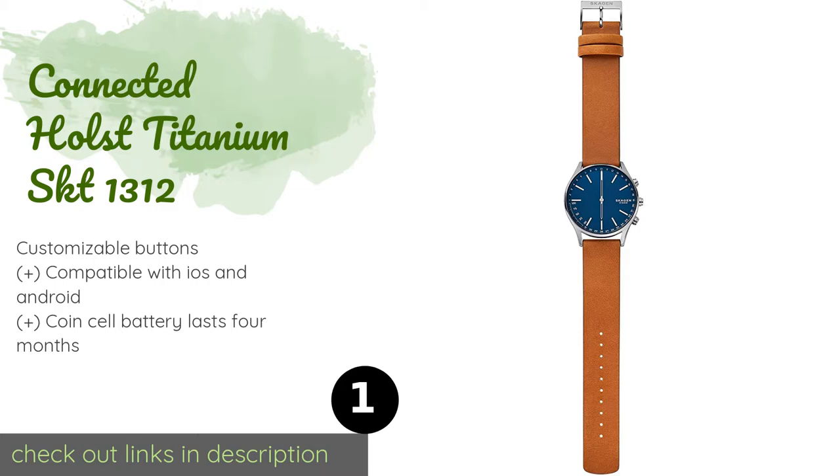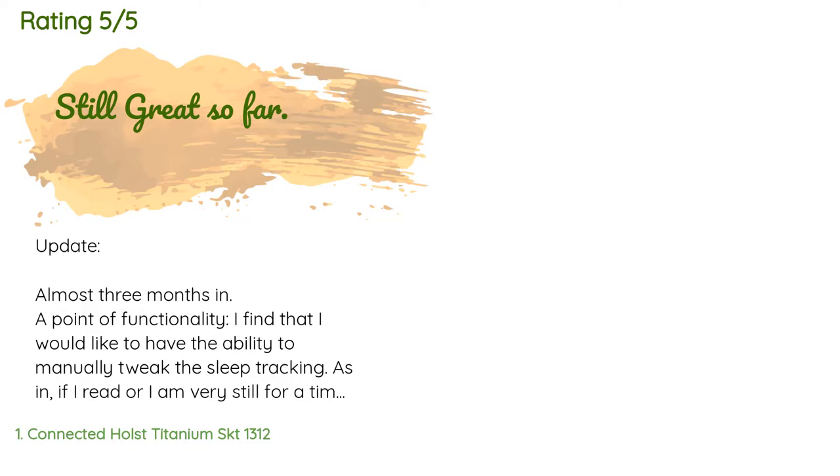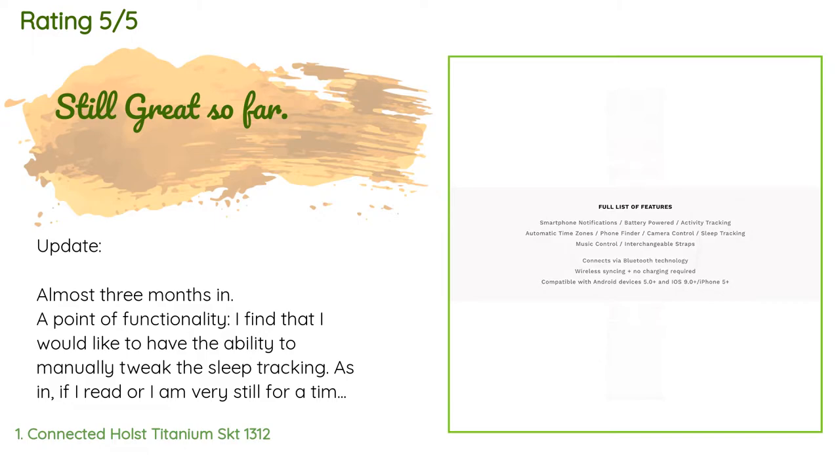This product is available on Amazon for $195. Check out the link in the YouTube description below. This product has an average of four stars from more than 52 customer reviews.